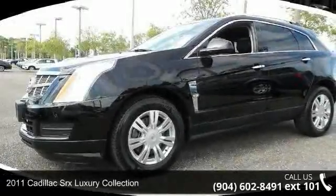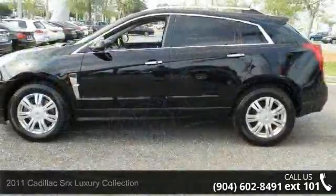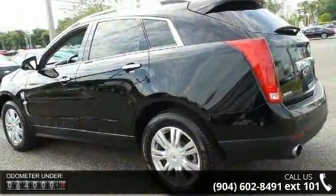Arrive in style with this 2011 Cadillac SRX. If you are looking for a first-class ride, you have found it. This vehicle comes with a reliable six-cylinder engine connected to a smooth shifting automatic transmission.